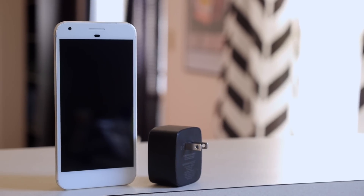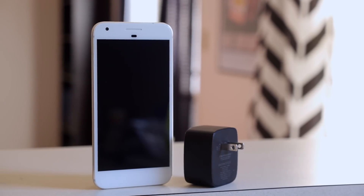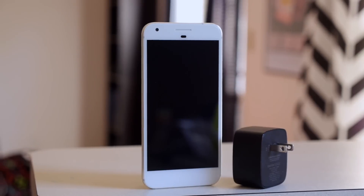Just two more days and we'll finally get to see the new Pixels in person. We'll be at the event for hands-on coverage, so make sure you subscribe to be notified when those videos go live. Until next time, thanks for watching!